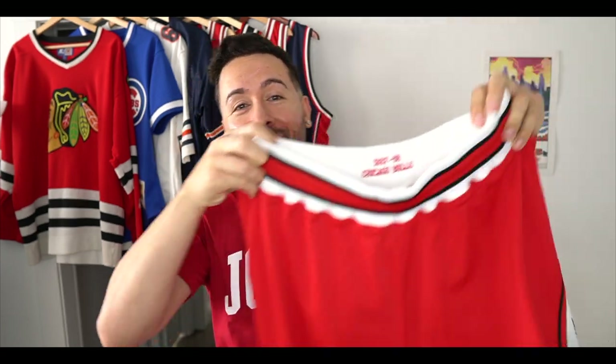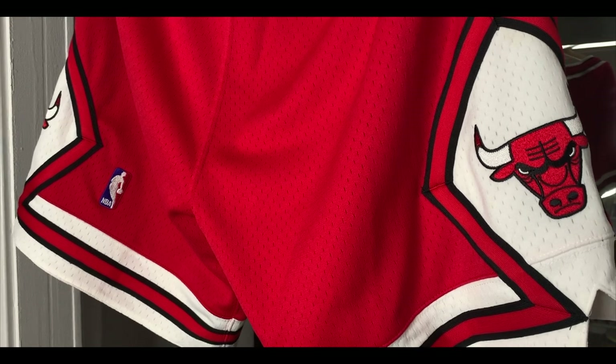Next up I have a pair of authentic Chicago Bulls shorts. These are Mitchell & Ness Hardwood Classics authentics — got the embroidery on the inside, Chicago Bulls logo on the side. It's a nice pair I picked up, good for summer fits when the weather gets a little hot outside.